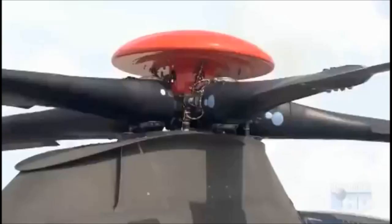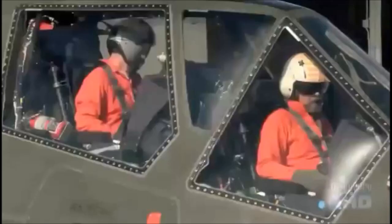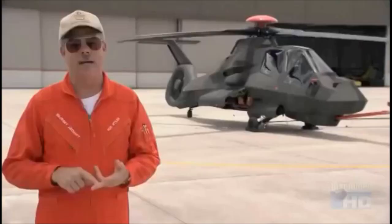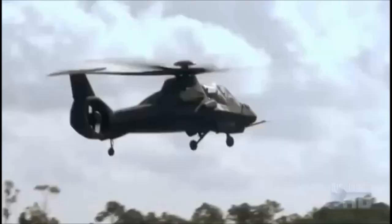Reducing the heat signature of a helicopter is also essential to making it more survivable. When you look at a Comanche, the first thing you ask yourself is, where's the exhaust? Where does all this hot air get out of the engine? The Comanche's exhaust actually escapes through the tail boom, where it is instantly dispersed by cool air from the rotor. Comanche defeats heat-seeking missiles by mixing engine exhaust with ambient air and cooling it, so there's no longer a heat plume for a missile to home in on.